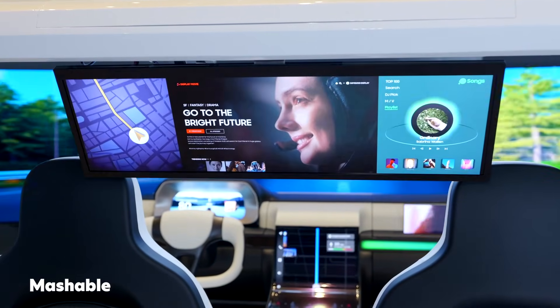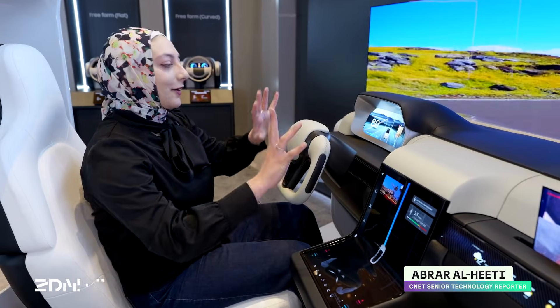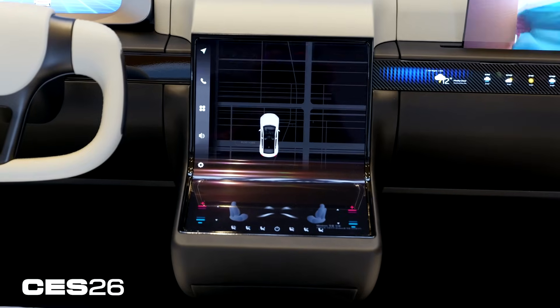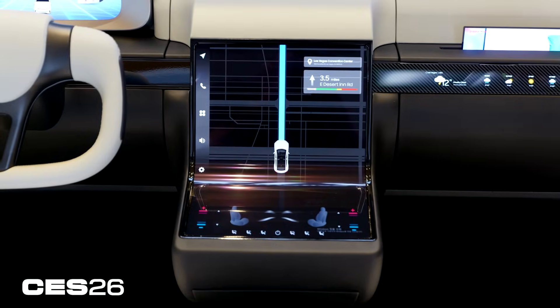Welcome to the car of the future, at least according to Samsung Display. Notice how many screens there are here and how uniquely shaped each one is. Let's start with this L-curved display. These are all OLED. This can help you navigate as needed but is a much more unique design than perhaps anything you've ever seen inside of a vehicle.